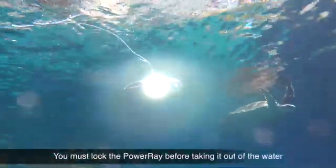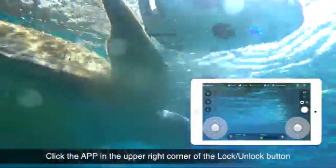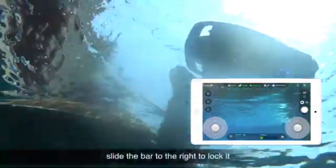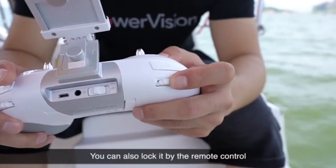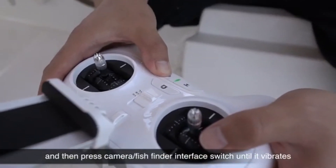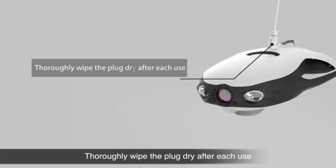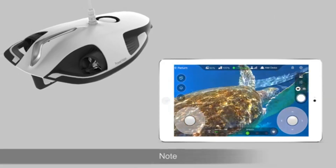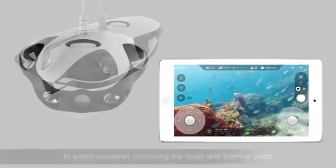Apart from its photography capabilities, the PowerRay is furnished with an array of innovative features intended to enhance the underwater experience. These include integrated fish-finding technology to locate aquatic species and powerful LED lights to illuminate dark regions. Moreover, the PowerRay's modular design makes expansion and customization simple — you can add cameras, sensors, or accessories to tailor it to your exact specifications. With long-lasting battery life and a sturdy build, the PowerVision PowerRay is the ideal companion for any underwater trip, whether photographing coral reefs, investigating wrecks, or looking for lost treasures.